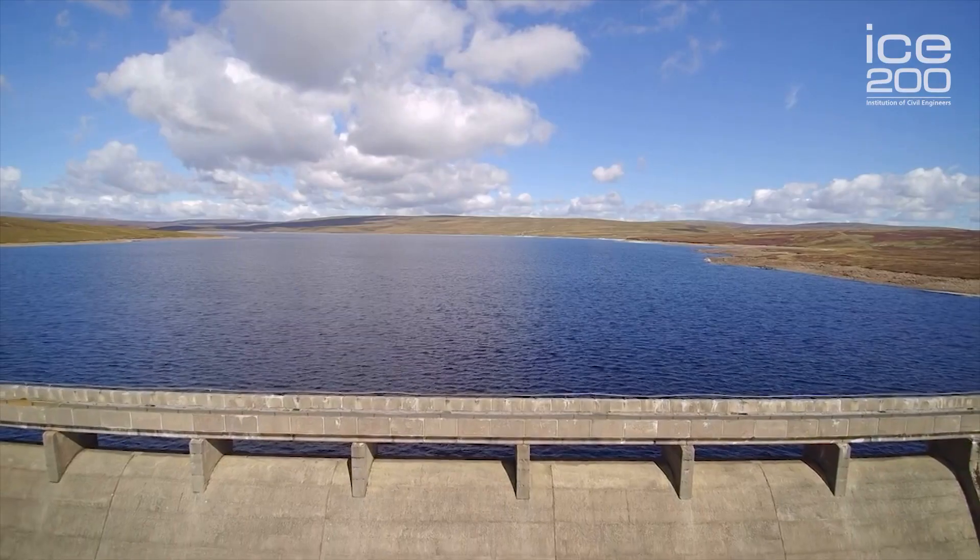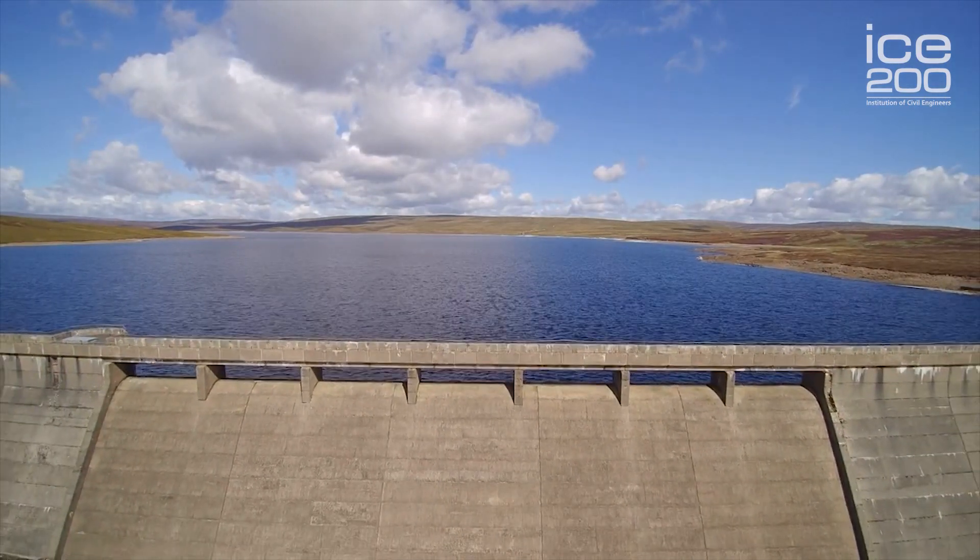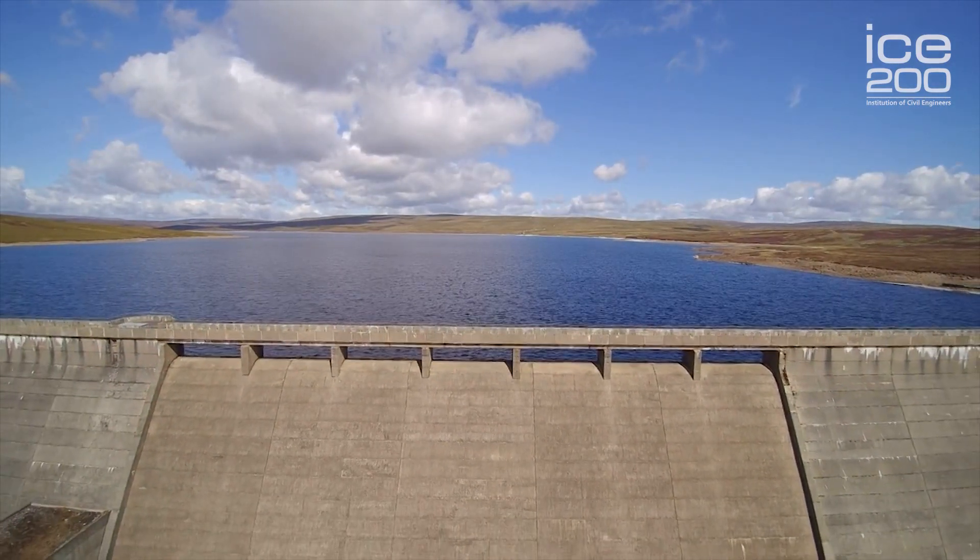Cow Green reservoir was built to support two water treatment works in the Tees Valley: one at Lartington, which is near Barnard Castle, and one down in Darlington called Broken Scar. Before those two water treatment works were built, the valley used to be served by a steam-driven pumping station, but that was overtaken when all of this work was ultimately done.